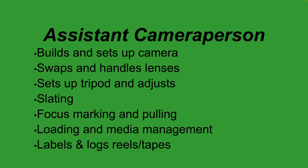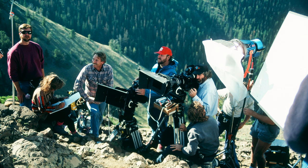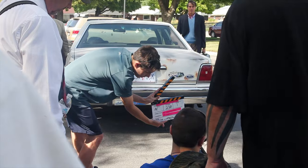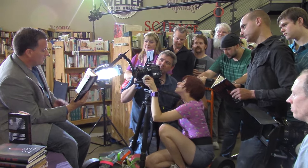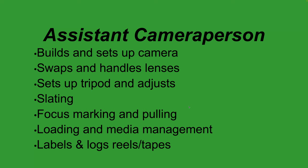The people who mostly move and set up the camera are the assistant camera people — first AC and second AC. They build and set up cameras, which on big sets are very large builds. For each camera unit you typically have a camera operator, a first AC, and a second AC. They swap out and handle lenses, set up and adjust tripods, and move equipment depending on the shot. The second AC handles slating while the first AC is over focus pulling — changing focus from one subject to another.